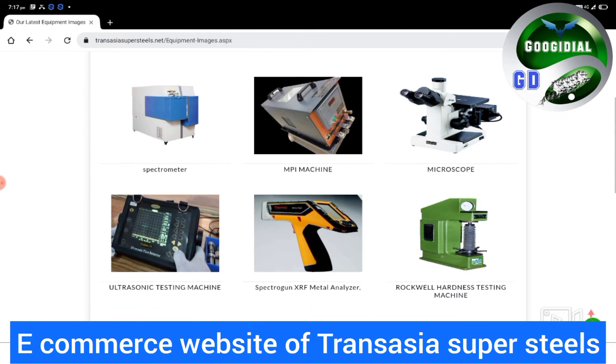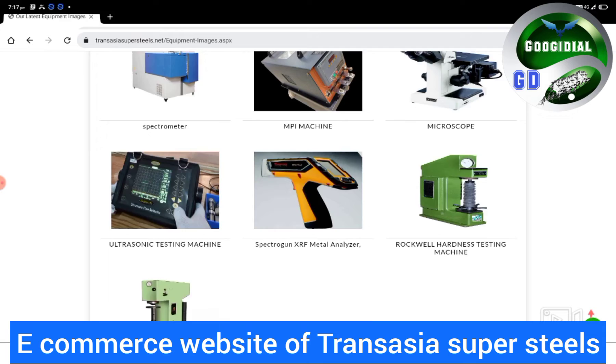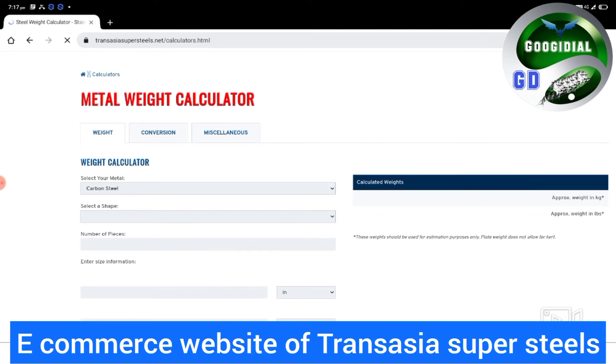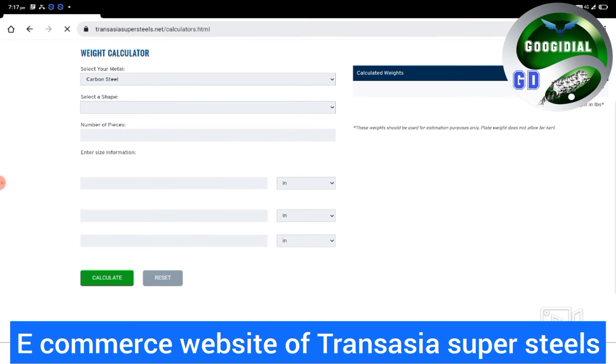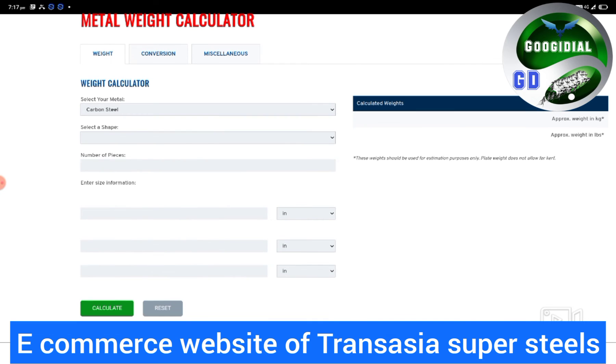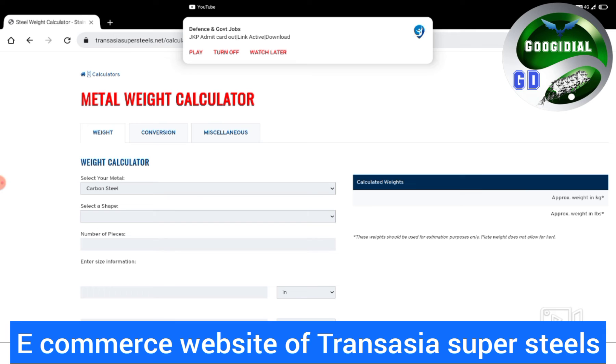Testing equipment that TransAsia uses: Spectrometer, MPI machine, Microscope, Ultrasonic Testing Machine, Spectro Gun, XRF Metal Analyzer, Rockwell Hardness Testing Machine, and many other machines.